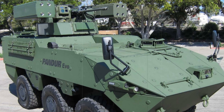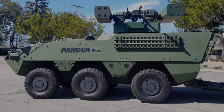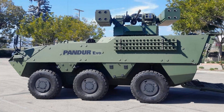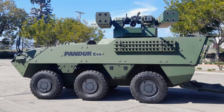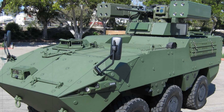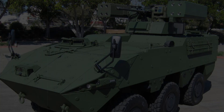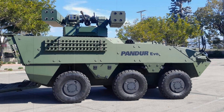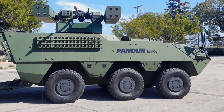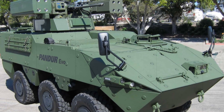Safety is paramount in combat, and the PANDER-SHORAD does not compromise on this aspect. The vehicle is equipped with both passive and active protection systems, including the Elbit laser warning system and the Iron Fist LC active protection system. These technologies enhance the vehicle's ability to detect and neutralize incoming threats, particularly anti-tank guided missiles (ATGMs) and other projectiles. Additionally, the PANDER-SHORAD's advanced electronic and communication suite ensures seamless command and control, providing operators with real-time battlefield data and situational awareness — crucial for coordinating air defense operations in rapidly changing combat scenarios.